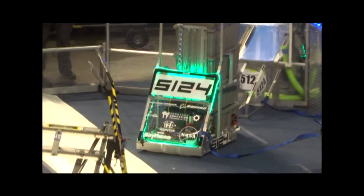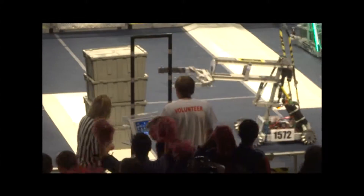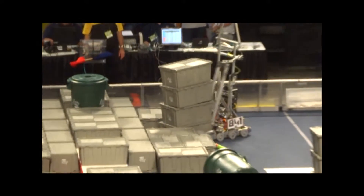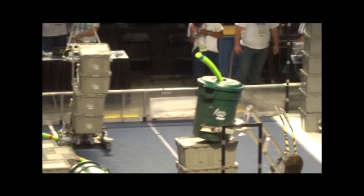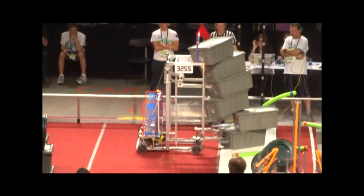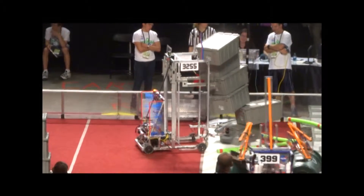Super Nerds going for a sixth and final tote. It's 5124, Team 72 picking up two at a time — that's Torrance Robotics — for a max of 42 points on the blue lines. Set it down, release. No spills. Successful for both red and blue. And down it goes. So close — Super Nerds 3255 trying to save it.